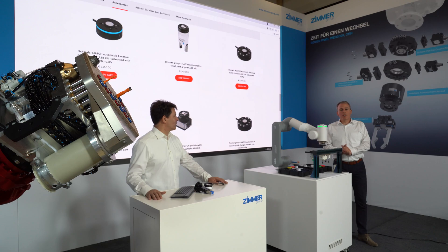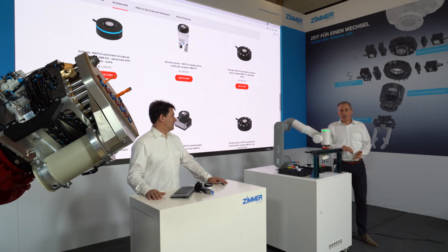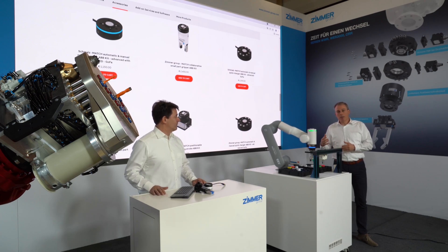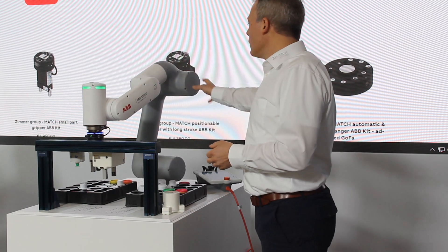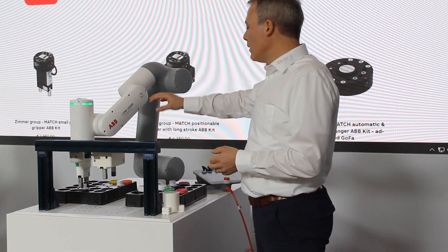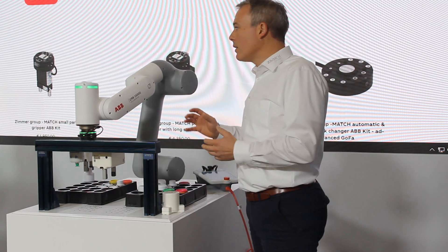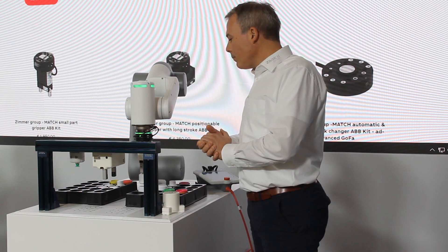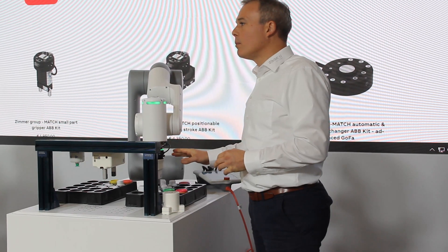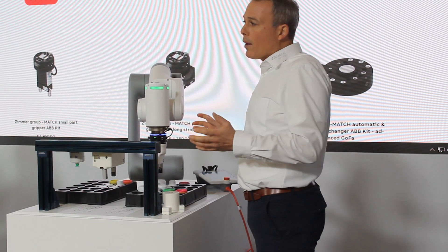What challenges are our customers facing? Lot sizes are decreasing. That means we need more flexibility end of arm — one robot has to handle different work pieces in shape, in weight. So with our new MATCH system we are prepared for all kinds of applications.